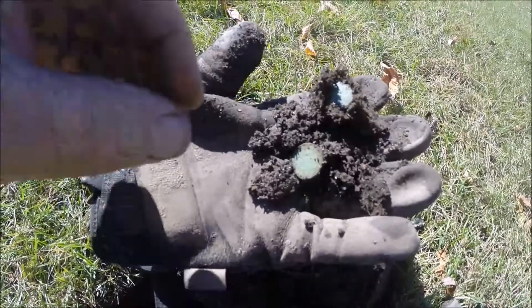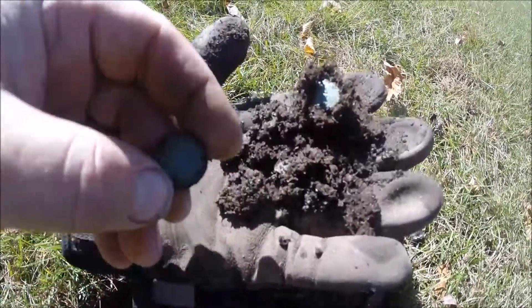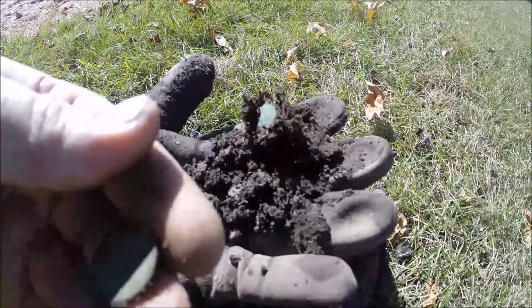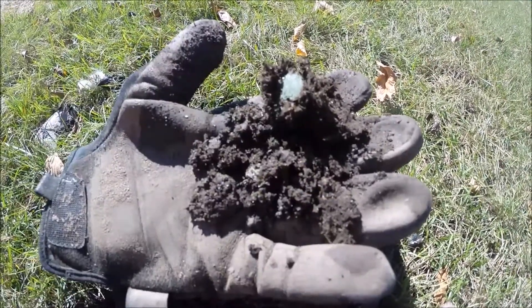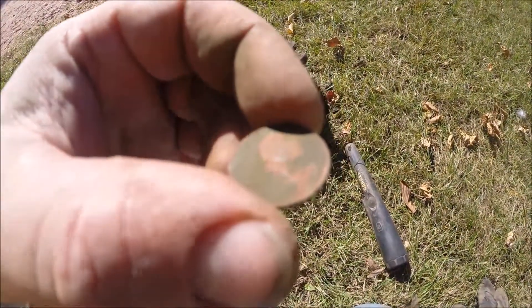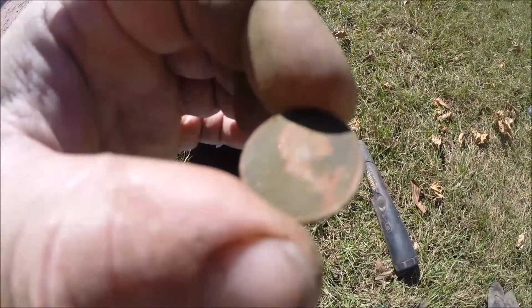I'm back again, and right next to where I got that other wheat penny, I just found another one. You can see the imprint to where it was right here in the little coin hole. I'm not sure what the date is on this one — I'll have to clean it up. After a little bit of cleaning, I can just barely make out that it's a 1952.